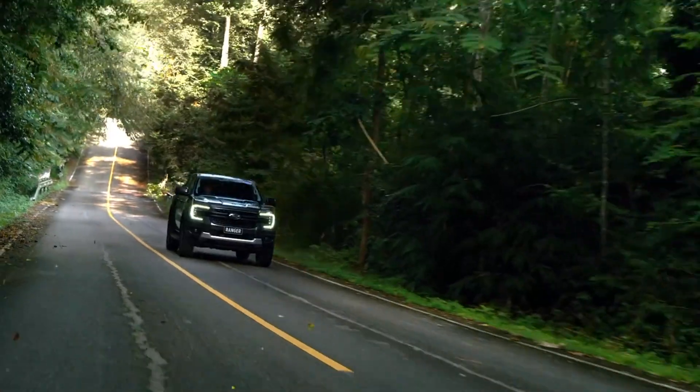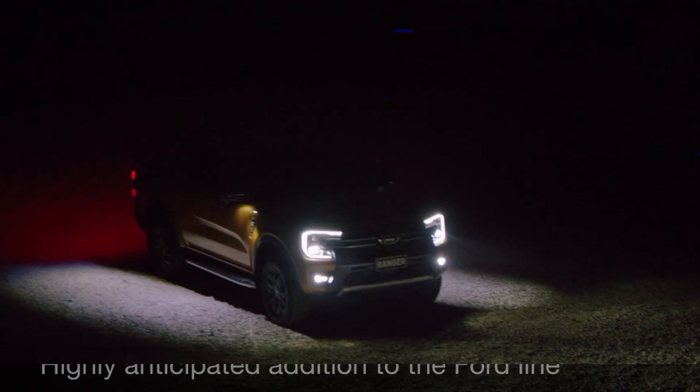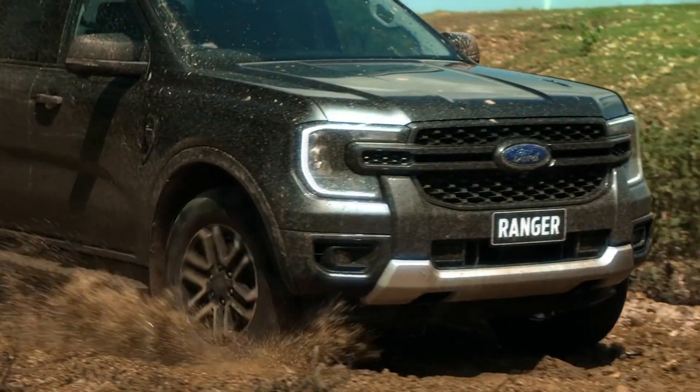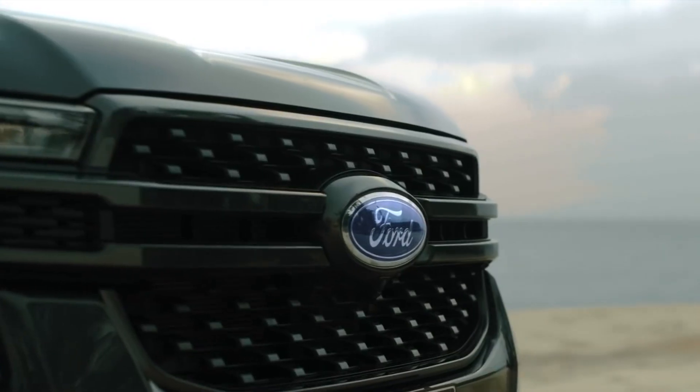The new 2023 Ford Ranger is a highly anticipated addition to the Ford lineup, and for good reason. This compact ute offers a perfect balance of rugged capability and refined comfort, making it a great choice for both work and play.